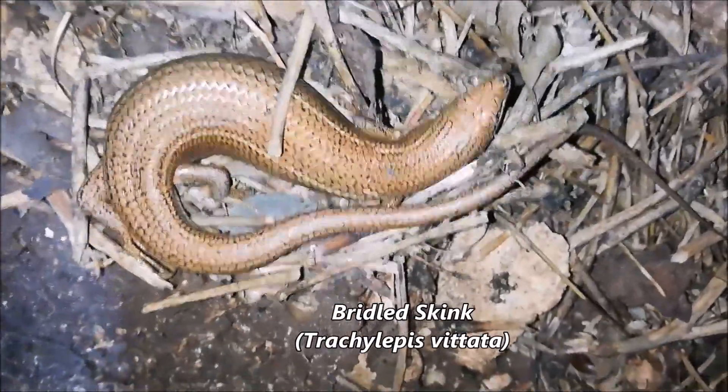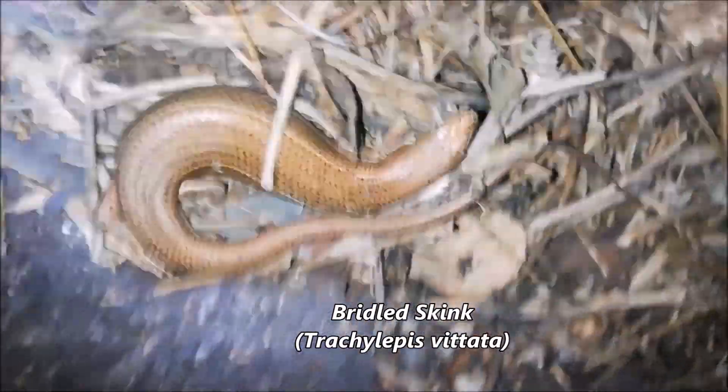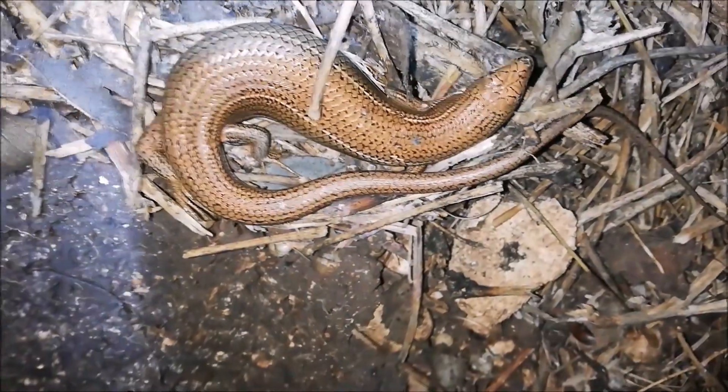There's also a big skink — it's a Bridled Mabuya — and a tarantula den. It's inside there but it's really hard to see through the webs. I don't want to disturb it further, but I'm really in love with the skink. It's one of the biggest I've seen for the species.